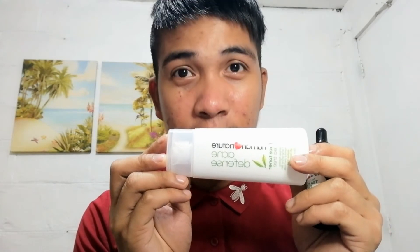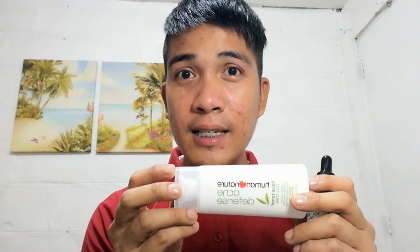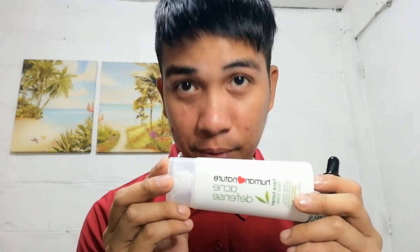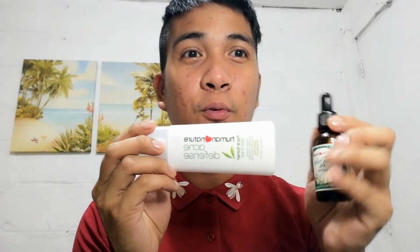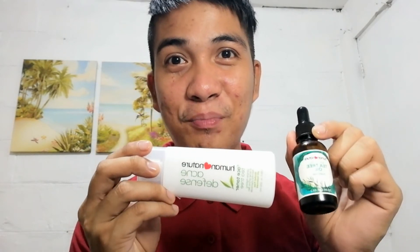You can still try to use this product. Again, may kanya-kanya tayong skin condition. Hindi ko sinasabi na hindi na din ito mag-work sa inyo. So, sa aking sariling karanasan, hindi siya naging effective for me. But it's worth it to try. Malay ninyo, ito na yung maging sagot sa inyong acne problems.